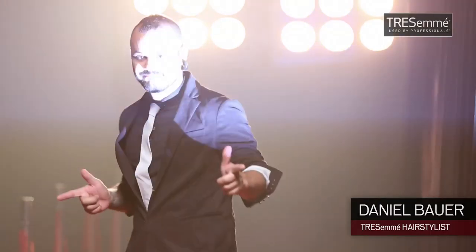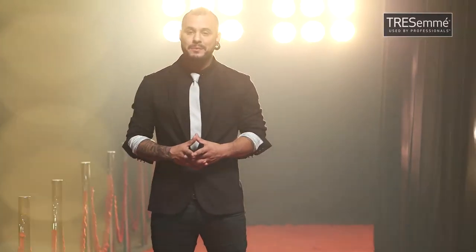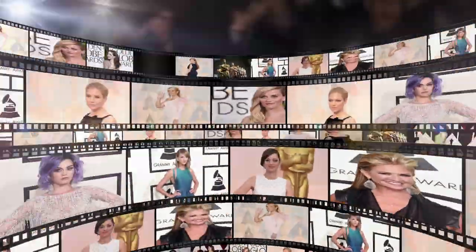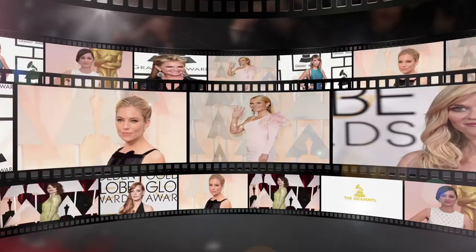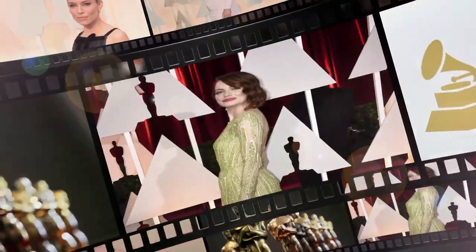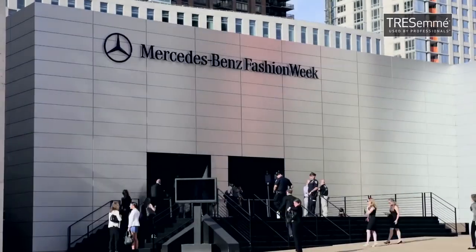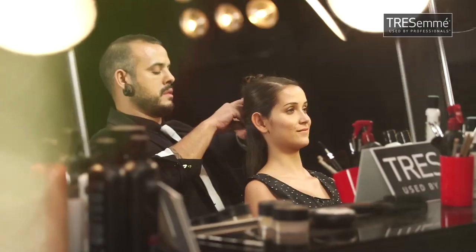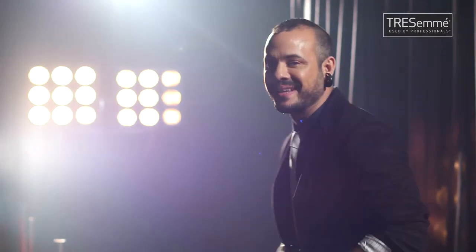I'm Daniel Bauer and I welcome you to the red carpet studio with TRESemmé. There's so much excitement on the red carpet. This year with the Grammys and Oscars, we saw classic hairstyles with a touch of chaos. The trend is evolving from strong, structured hair to the softer, texturized look. Most of the hairstyles were first seen at the Mercedes-Benz Fashion Week New York. So I'm going to be decoding these looks for you — let's go backstage with TRESemmé.